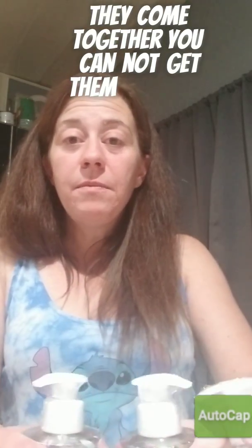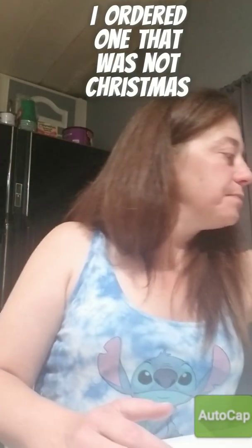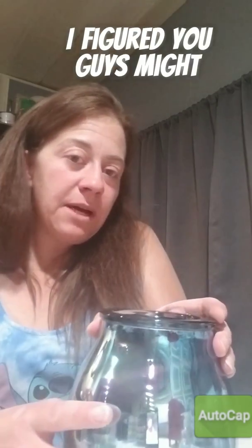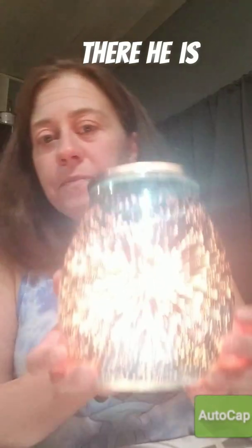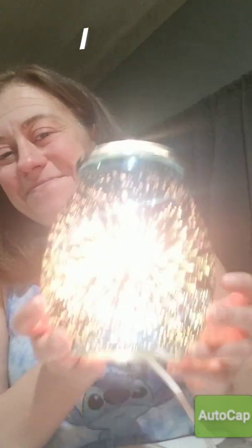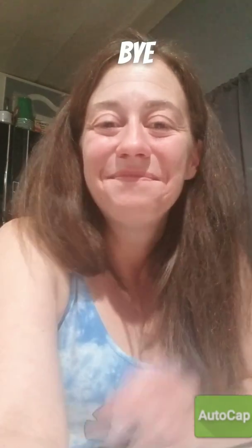Cranberry tinsel, Christmas cottage, and perfectly peppermint — they come together, you cannot get them separate. I also ordered one that was not Christmas: this is the Nova warmer. I hope this helps everyone — have a good night, bye!